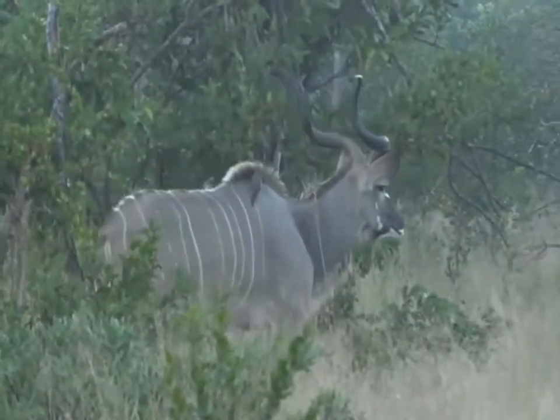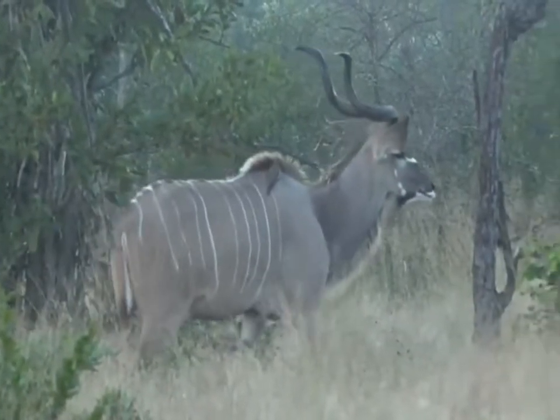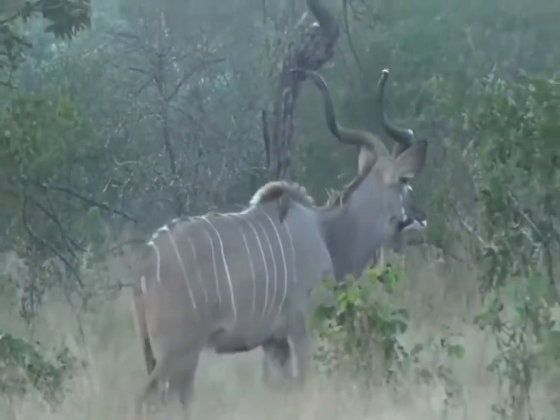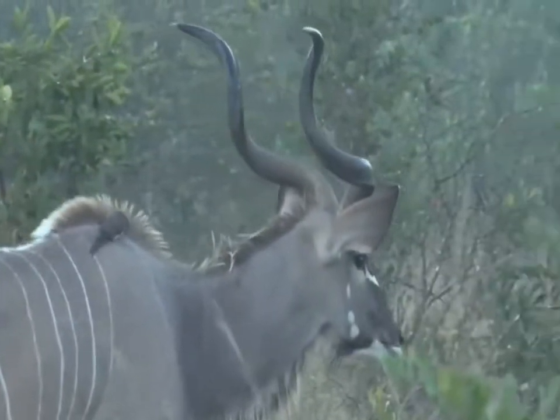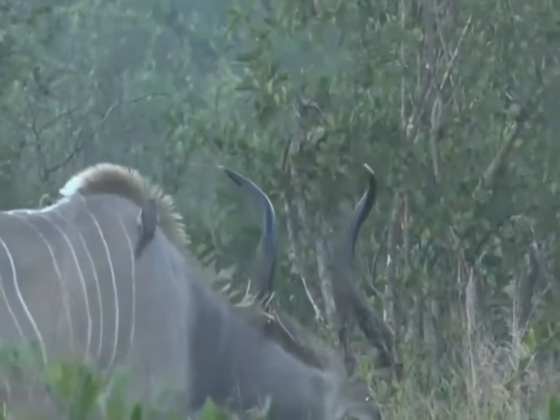Beautiful kudu bull. Not yet fully grown — he's still got another twist to his horns when he's fully mature, but they are one of our most striking antelope.